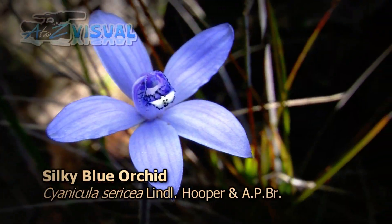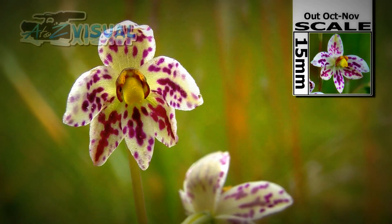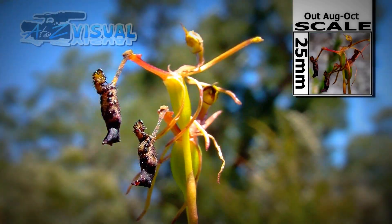We've included common and scientific names where known, dotted maps, the scale of the flowers, and dates when each orchid should be on display.